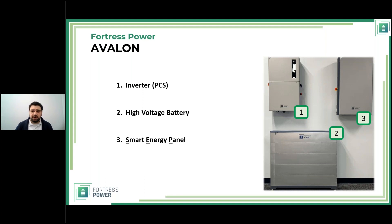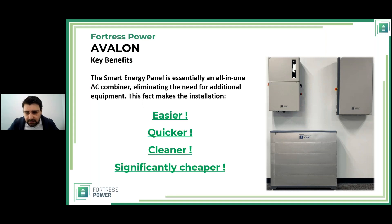When purchasing the Avalon system you get these three core components. You can choose between two inverter types and different amounts of battery modules, but you cannot purchase the Avalon without the Smart Energy Panel — it is a system. Think of it as a system rather than a combination of components, and the rest of this webinar will make much more sense. Our goals come down to: easier, quicker, cleaner, and significantly cheaper.